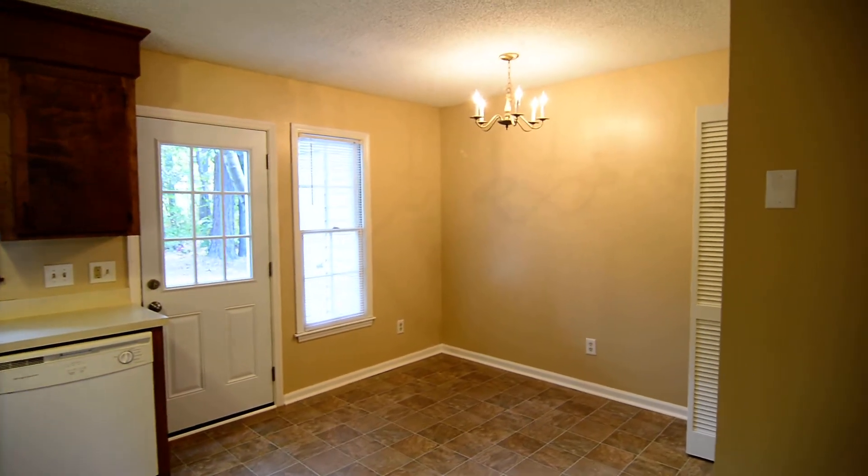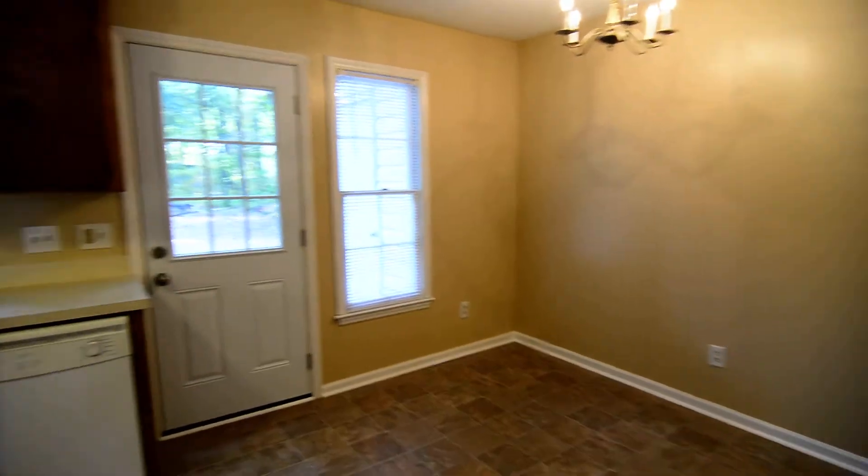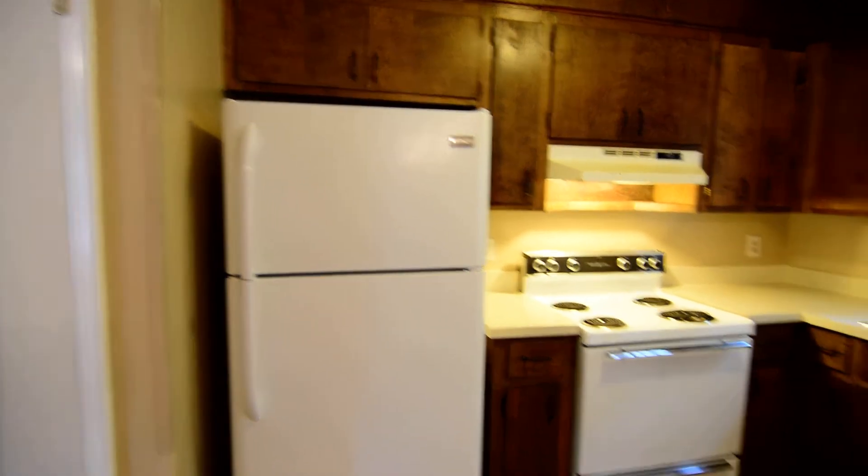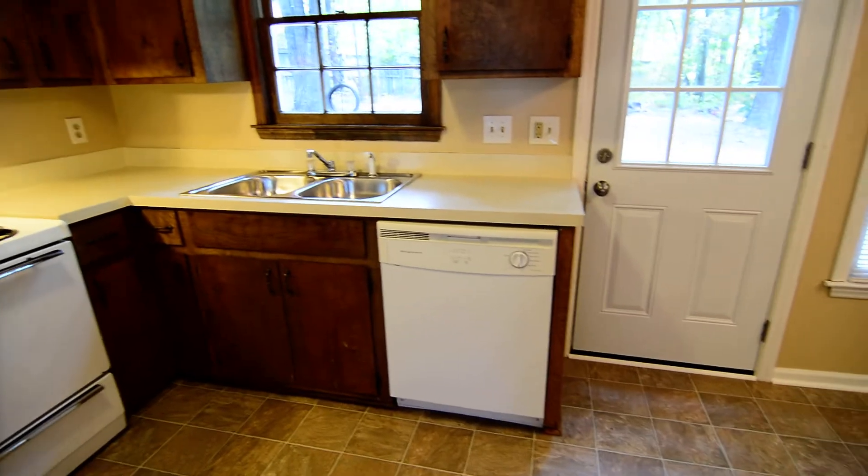You have a nice open eat-in kitchen. You can see the eat-in dining area over to your right. On the left side you have the included appliances — they're all white. There's a refrigerator, electric stove, and dishwasher here as well.